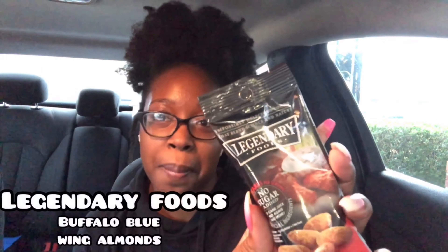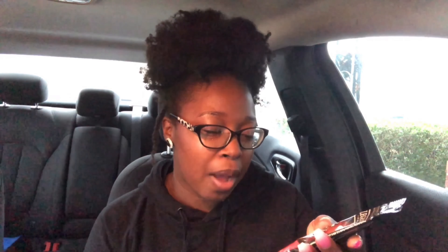These have been in a previous Keto Crate — my mom tried them and thought they were so good. These are from Legendary Foods: their buffalo blue wing seasoned almonds. My mom loved these! Nutrition facts: 230 calories, 20 grams of fat, 7 grams of carbs, 3 grams of fiber, 2 grams of sugar, 1 gram of erythritol, and 9 grams of protein. I'm definitely going to give these to my mom — she's going to be so happy.